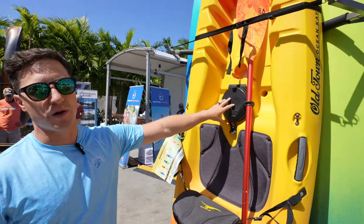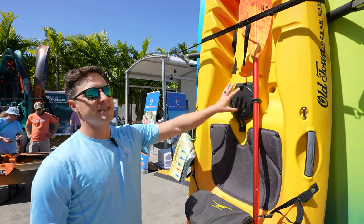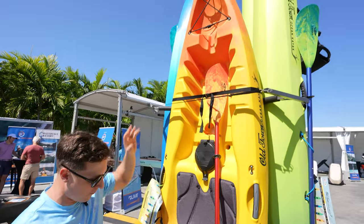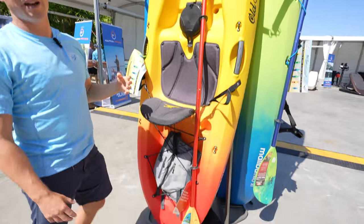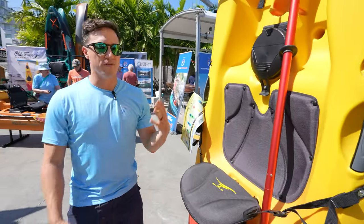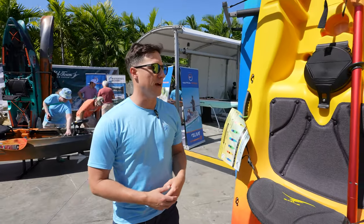On the tandem models there's a nice storage hatch between your legs for stashing a camera, snorkel, goggles, snacks, or your phone. You also have bungees up front and behind your seat to latch down gear for longer excursions. They have really generous max capacities for solo kayaks — just all about fun and comfort in a variety of conditions.